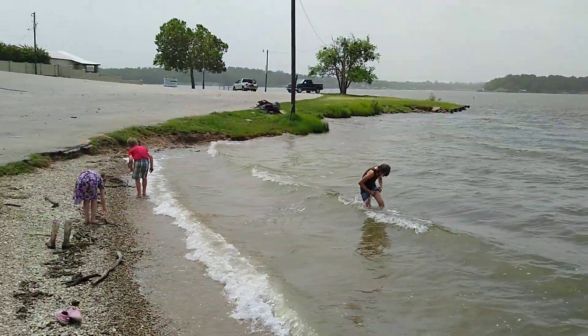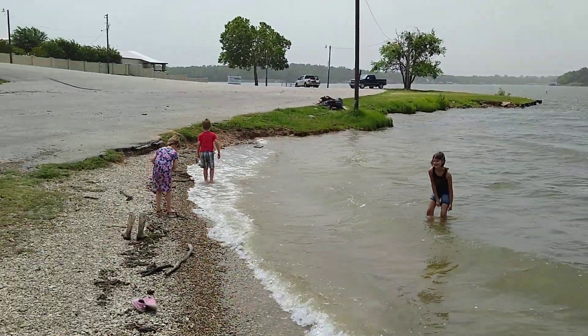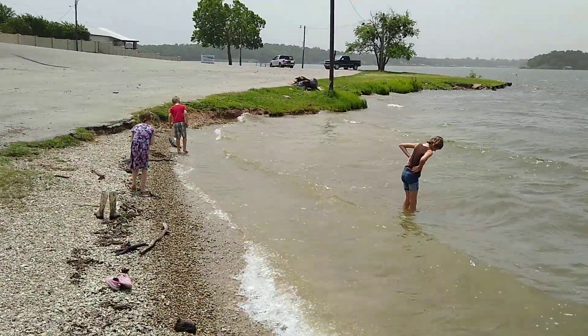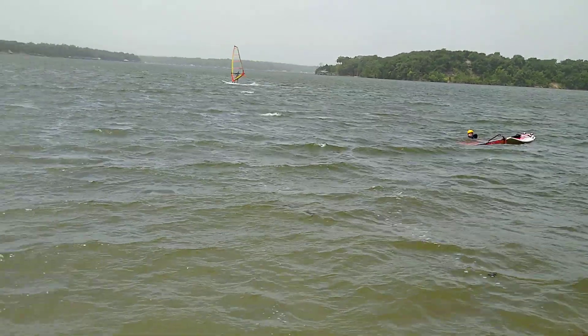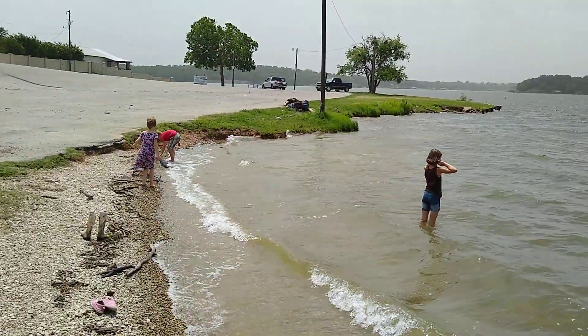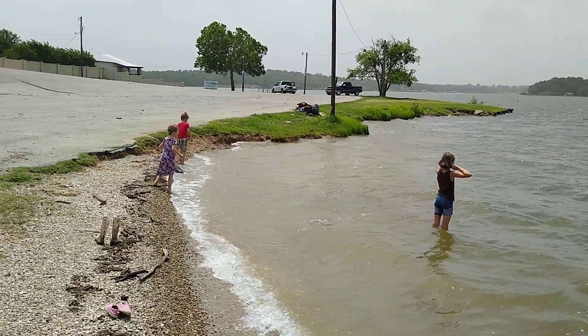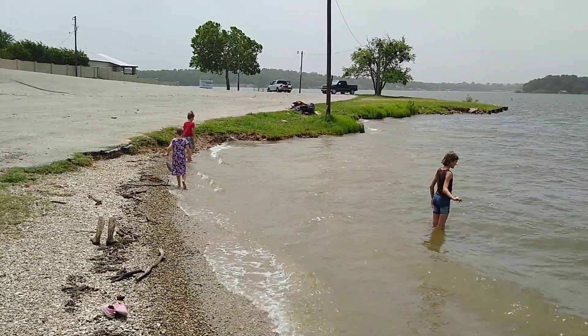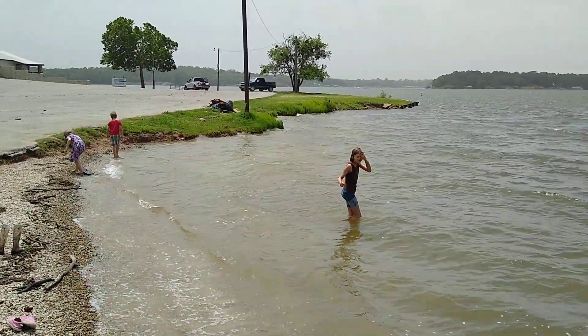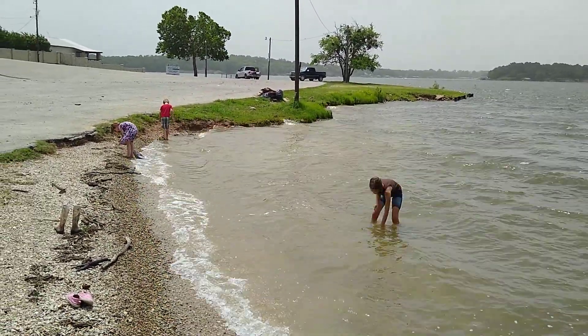We debated whether to let her go in the Red River, but decided that since this is her home — where she's spent her life — we would let her go here. We studied her, weighed her, and researched softshell turtles. It was a great learning experience for the kids. Thanks for watching, y'all — bye bye!